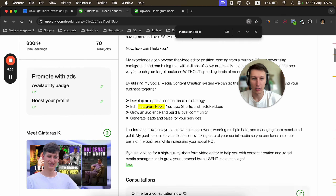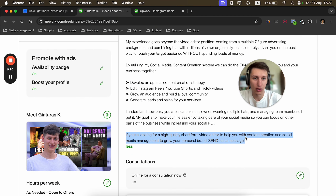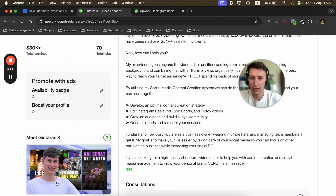'Video editor,' 'Instagram Reels,' and 'YouTube Shorts' are common search phrases. In my description, I begin with those keywords — Instagram Reels, TikTok, YouTube Shorts — and I include numbers. These first two lines are visible before the client clicks 'Read More' to open your profile, so they're crucial. Include numbers to make it catchy.